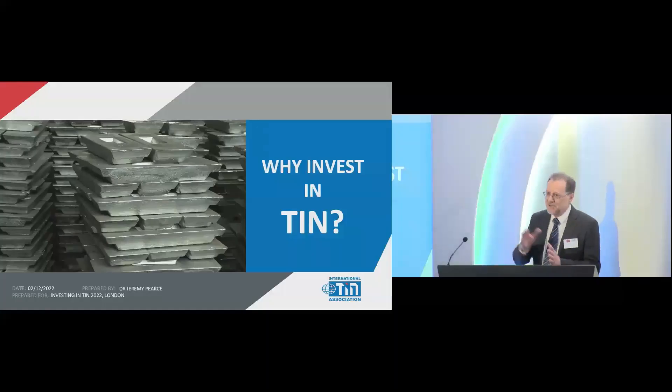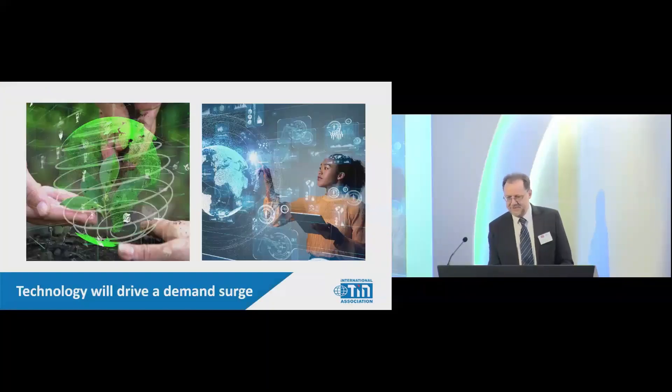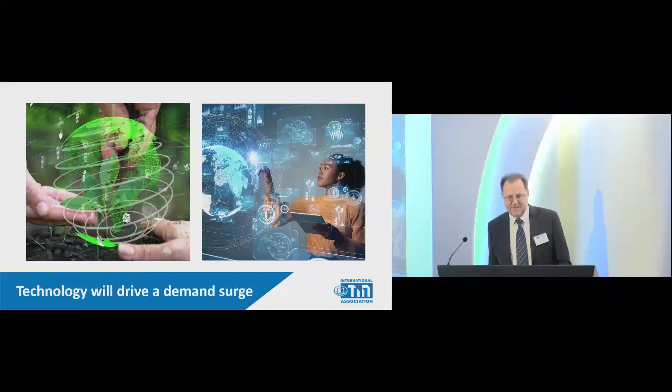I'm going to walk you through essentially a very simplified version of what the case is for the investment in tin. Everything I'm saying here is for discussion, as I've just said, but I want to set it out as we see it today in its dynamics, going back over some of the ground we've just covered. Essentially what we see here, as a starting point, is that technology is going to drive this demand surge fundamentally.